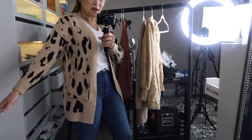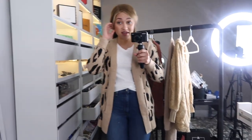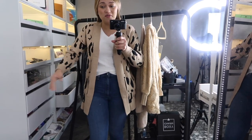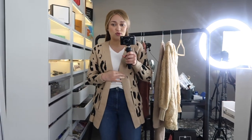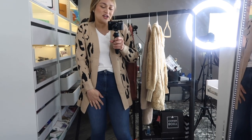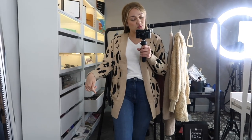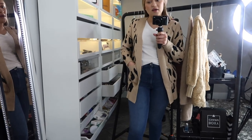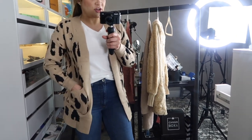Here is the beige one. I thought I would like this one better but I'm not sure — maybe I like the white one better, which is kind of funny because I tend to gravitate more towards neutral colors like this. I love both, but let me know down below which one you think is nicer. Maybe I like the white one better just because it's something I don't have, but both of them are very pretty.